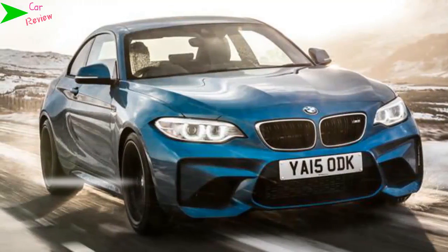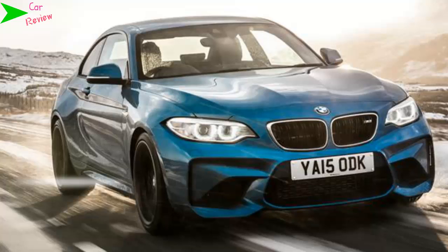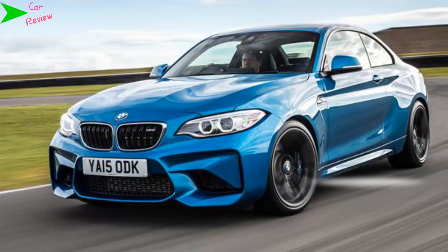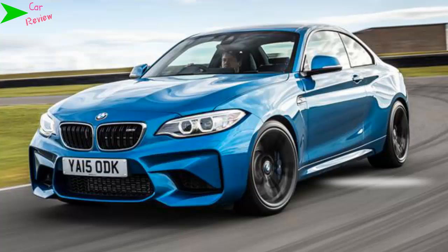A new M car from BMW is always an exciting prospect. Known for their powerful engines and pin-sharp handling, they're often styled in a manner that is purposeful but reserved, flying under the radar unless you really know what to look for. Cars like the M3 and M5 have become household names in enthusiast circles, because more often than not they're close to the top of the class when it comes to practical performance cars.